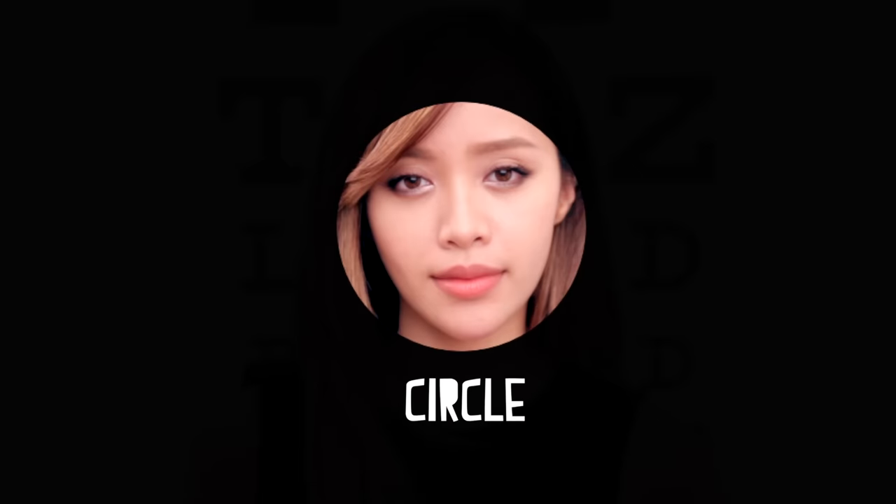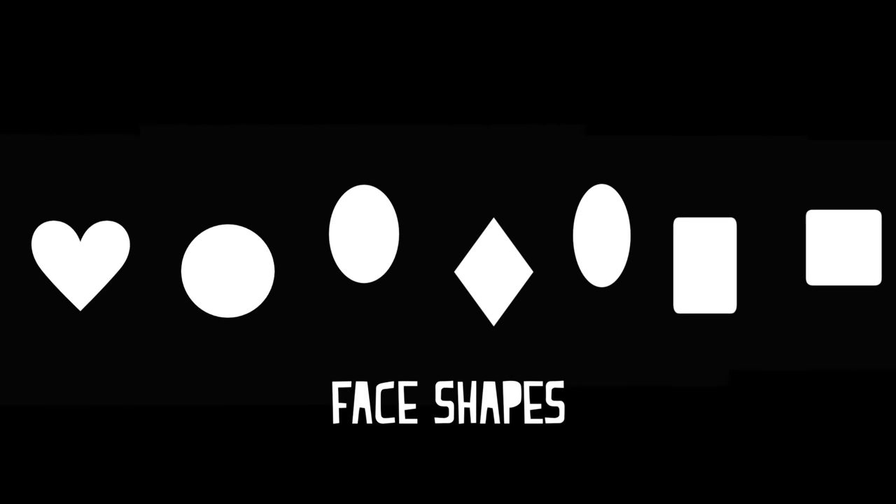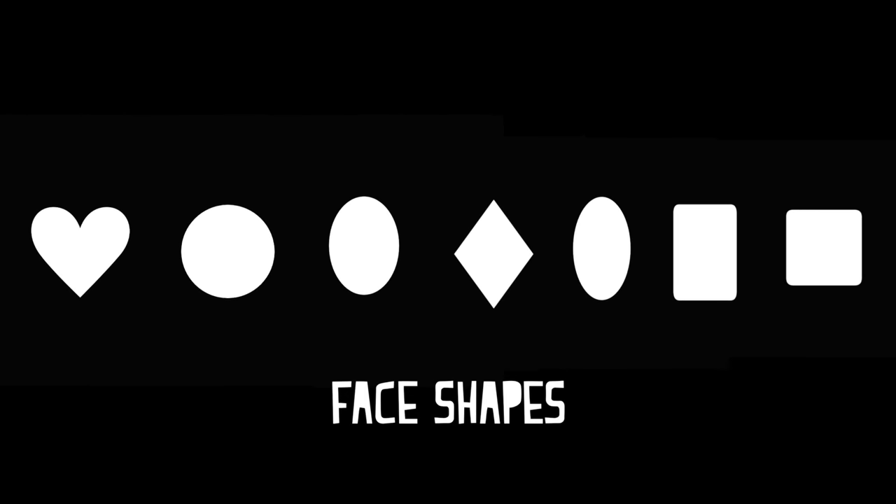So, what's your face shape? Is it rectangle, oval, diamond, oblong, square, round, heart? Once you've figured out your face shape, then comes the fun part: finding the right frames for your face shape.